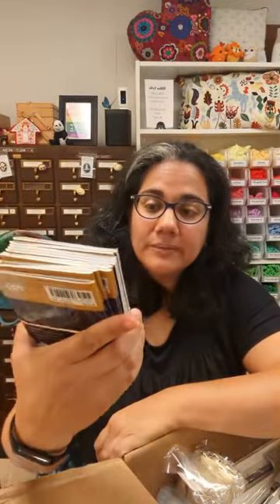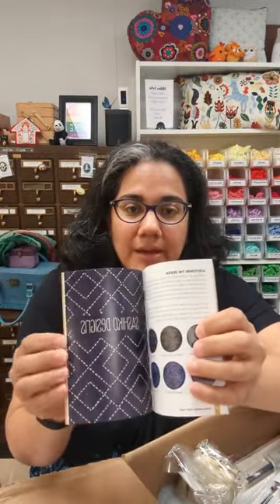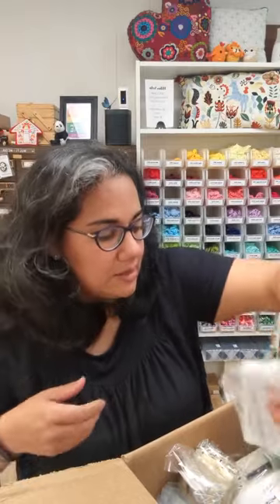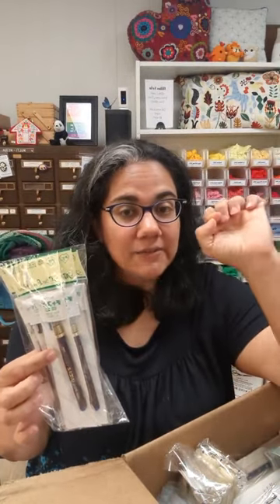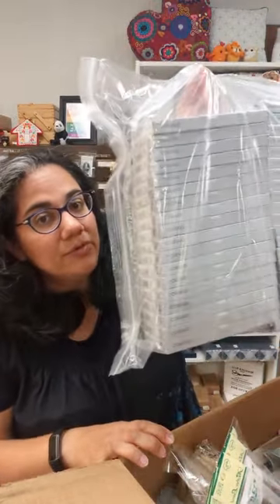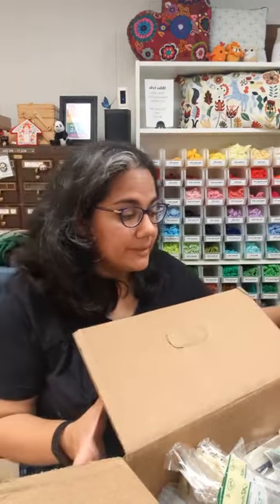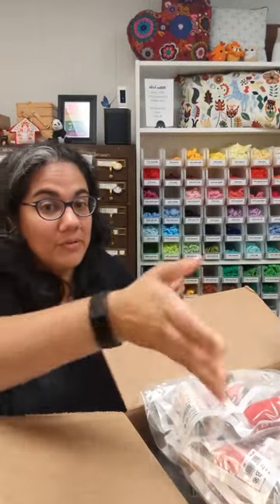We've also got the Sashiko handy pocket guide, which gives a little bit of the history of sashiko and has some patterns in the back — it's a very popular item in the shop as a quick reference. We've got some of the Chacopa marking pens, which are water-erasable marking pens from Japan that produce a really nice fine thin light-blue line — I've used these for years and really like them. And there are lots of Cosmo floss colors in here to restock the cabinet, plus we're restocking some of our thread sets including the color wheel.